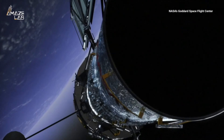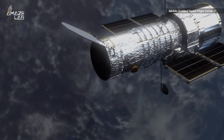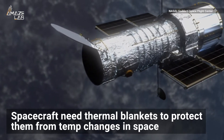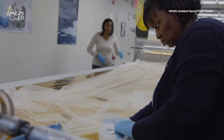Like snuggling up with a blanket? Apparently the Hubble telescope enjoys a nice cozy blanket too. NASA says Hubble and other spacecraft need thermal blankets to protect them from major temperature changes in space. Their thermal blanket lab makes sure space equipment doesn't get too hot or too cold.